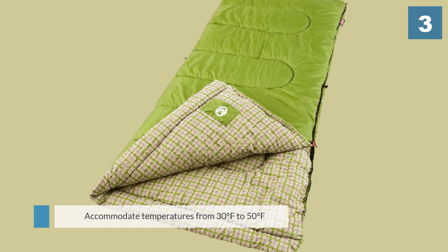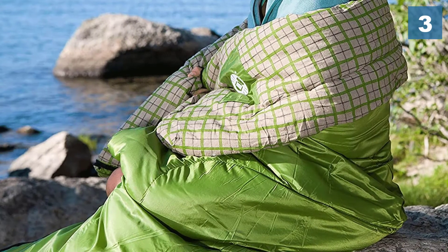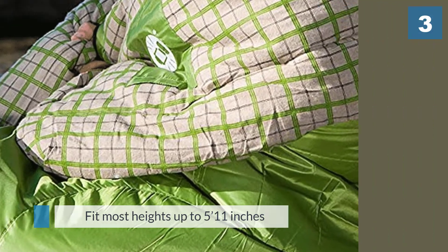Mild winter, spring, and fall can all be survived with the Coleman Green Valley cool weather sleeping bag. It is able to accommodate temperatures from 30 degrees Fahrenheit to 50 degrees Fahrenheit and fit most heights up to 5 foot 11.